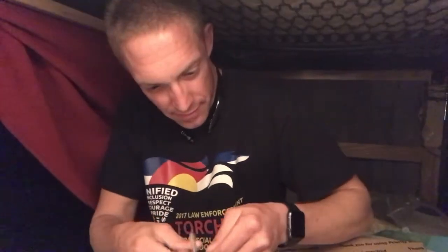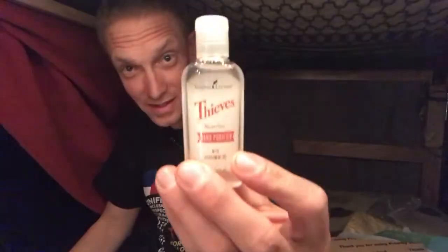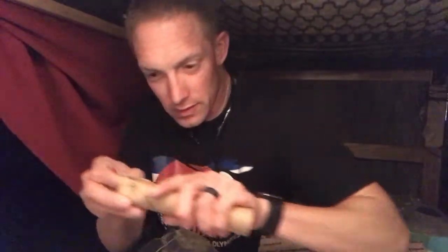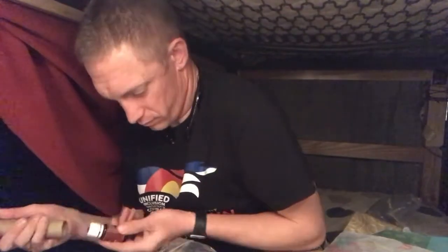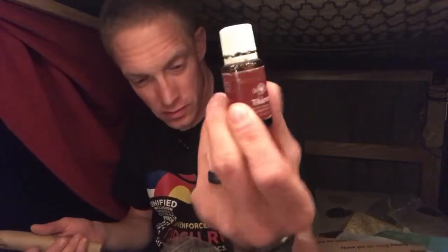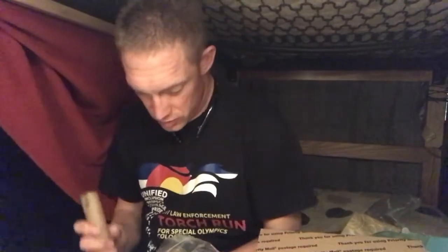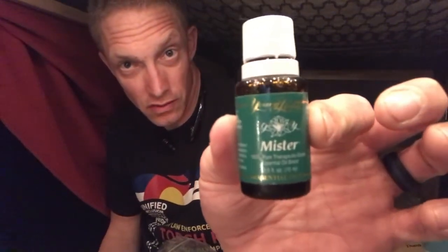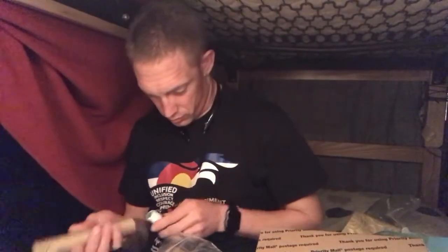So here we have a hand sanitizer, which I really like these. They are good stuff and I will keep this with me because I'd much rather use this than the hand sanitizer they have around here. And then it looks like I got some oils — she sent me some Thieves Oil, which is good, and she sent me the oil of Mr. That's awesome.